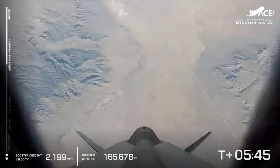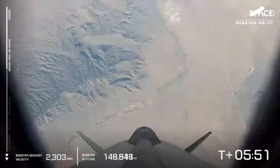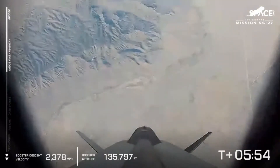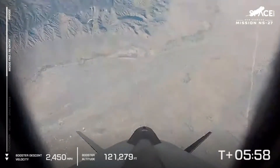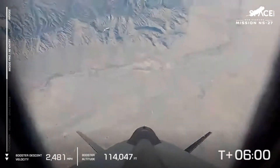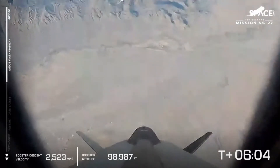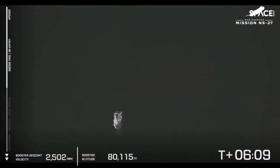The wedge fins have deployed. As the booster makes its way back down to launch site one, those fins and the general aerodynamic shape of the rocket will help maintain stability on descent. We're at max reentry velocity at this point, just under Mach 4. Those wedge fins are going to start decreasing the speed of the vehicle as it encounters more and more atmosphere on its way back to West Texas.